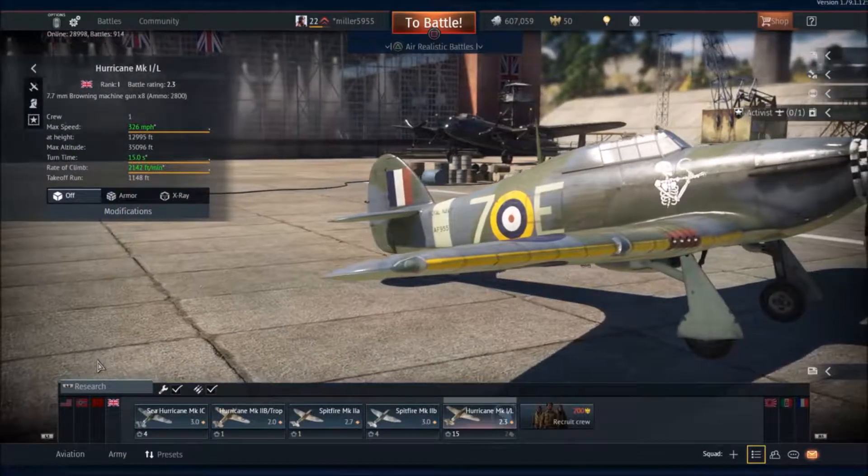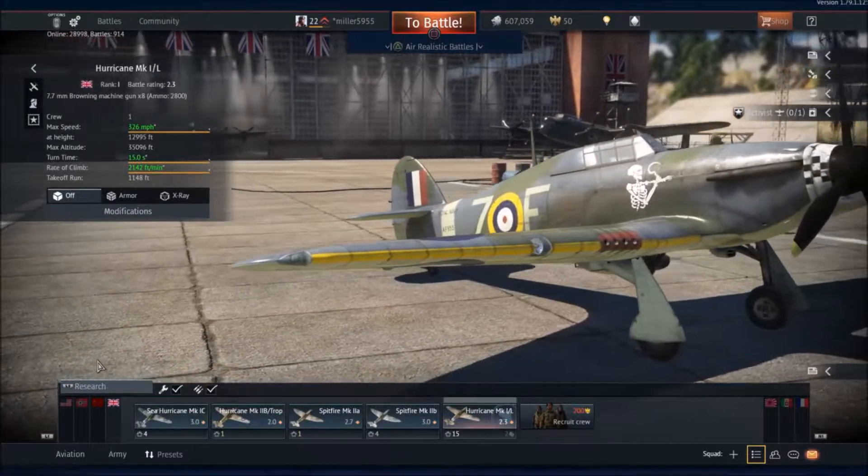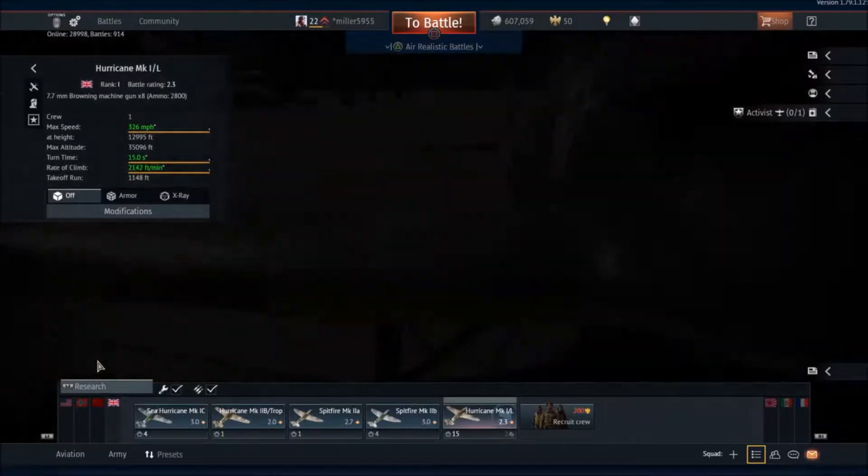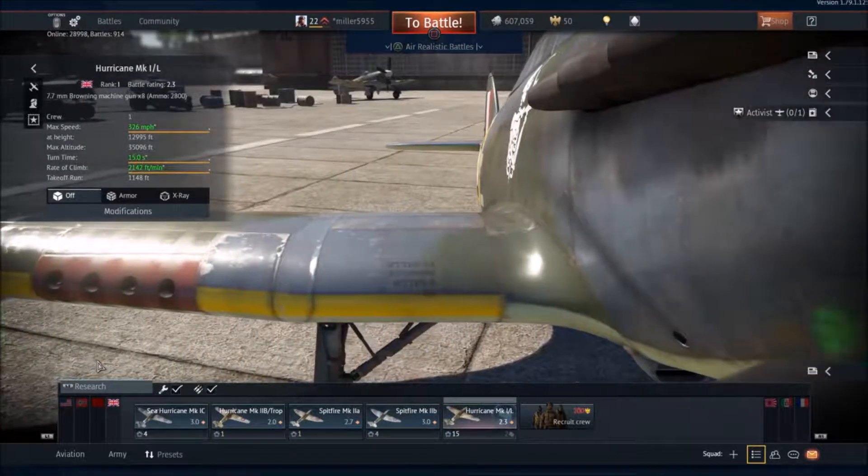Ladies and gentlemen, welcome back to the show. It's your host of the Daily Dose, D-Nail here, and today I've got the Hawker Hurricane Mark I for you guys. This is a British fighter, rank one with a battle rating of 2.3.